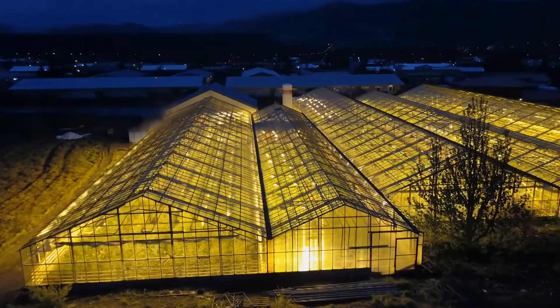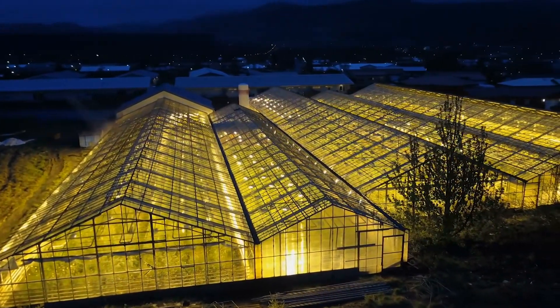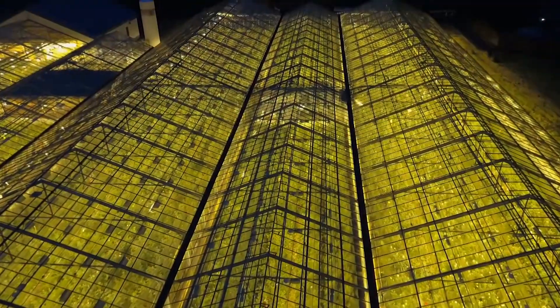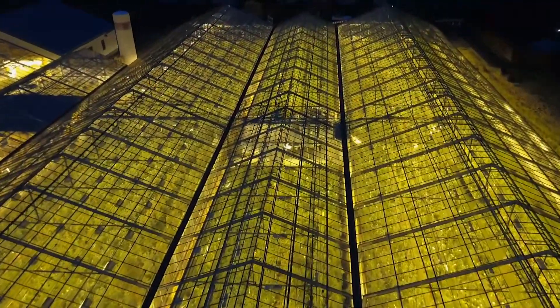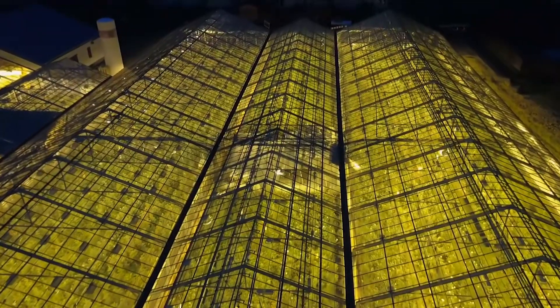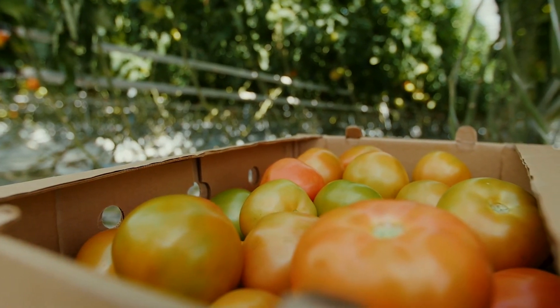At night, temperatures will plummet 30 or 40 degrees. But inside the greenhouse, temperatures will only drop 5 to 10 degrees. This keeps our tomato plants at just the right temperature to survive.